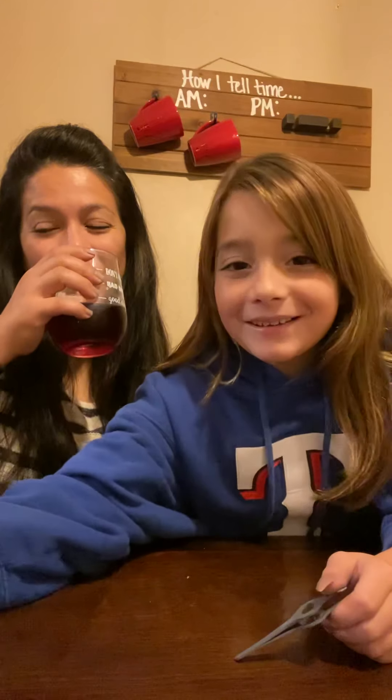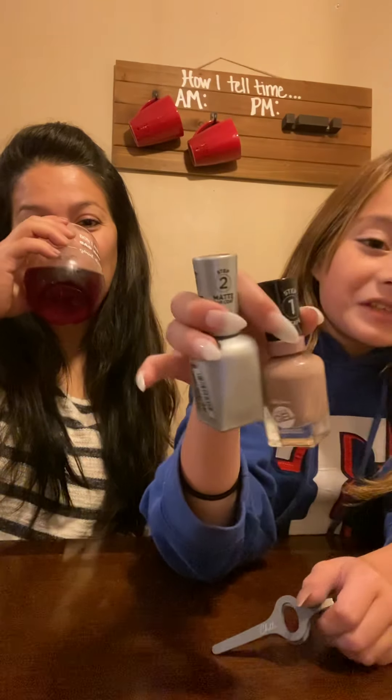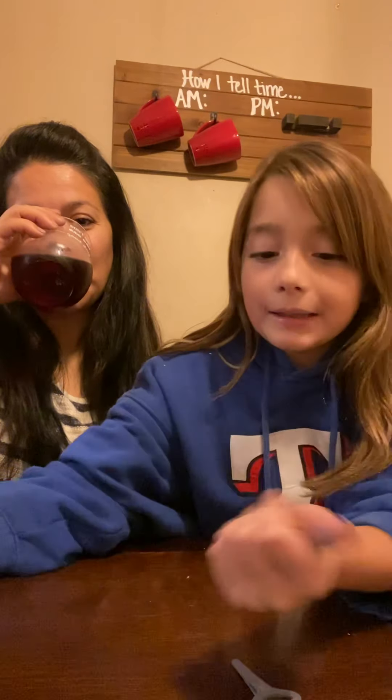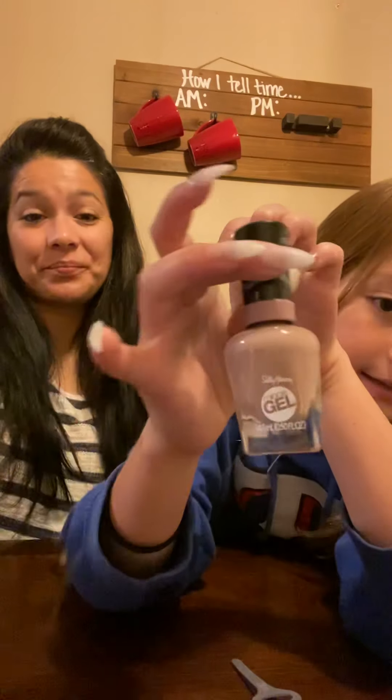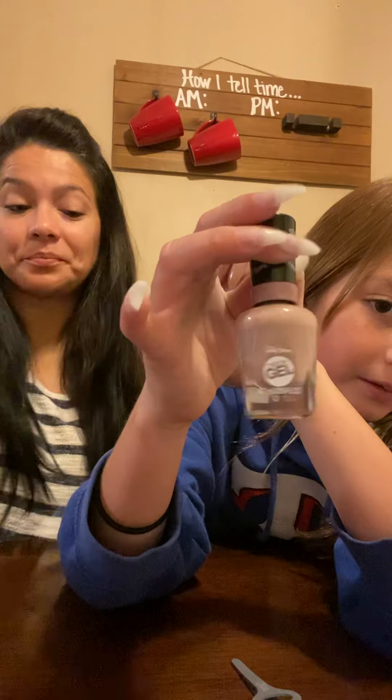Hi guys, it's Chloe and my mom — mother and daughter review of — not a wine review — of these two nails I got at Walmart. And this is the color I have on right now. It is this one. So the product review is of the brand Sally Hansen.